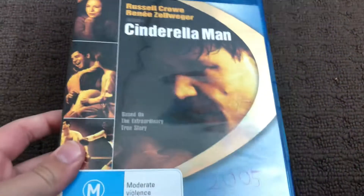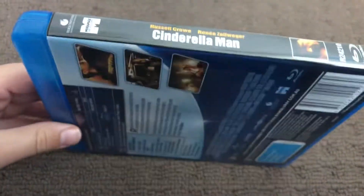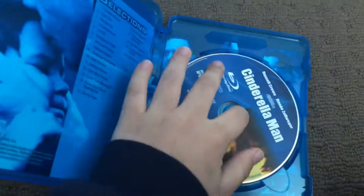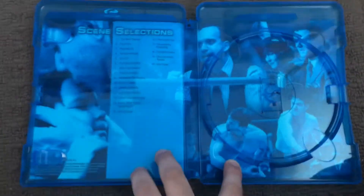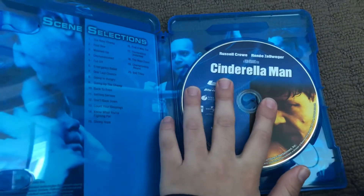Next up is Cinderella Man 2005 Blu-ray. Here's the front, the spine and the back. Here's the disc. And inside shows another print and scene selection. And here's the back cover.